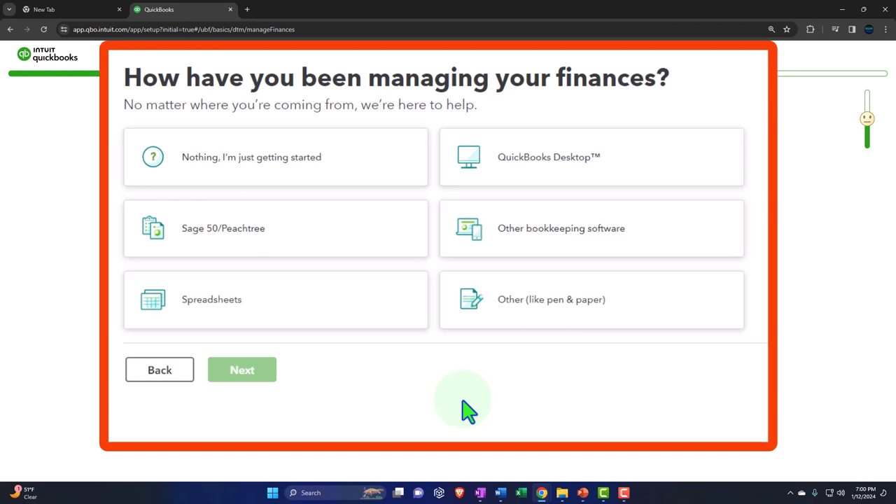One option is to pull in all your past data into the current system — pros include running comparative reports and having past data in the system. The cons are that you have to have everything set up the way it was before, it might have some problems you'll need to fix going forward, and if you have a lot of data in the file, you might be bogging down your system unnecessarily. The other option is to start fresh with the new company file.